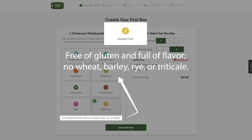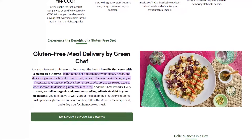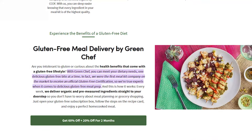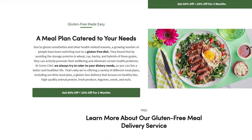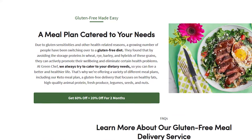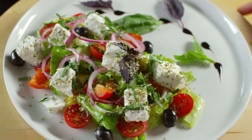The gluten-free plan is the best option for people who are allergic or sensitive to gluten. It's been verified as a gluten-free safe place by the Gluten Intolerance Group, meaning their food doesn't have any grains with gluten in them — like wheat, barley, rye, and others. This makes them a reliable choice for healthy, gluten-free eaters.